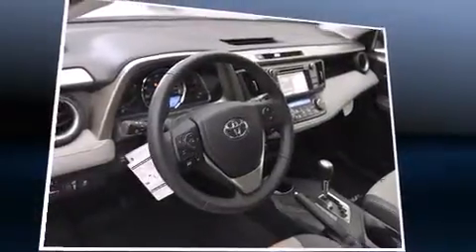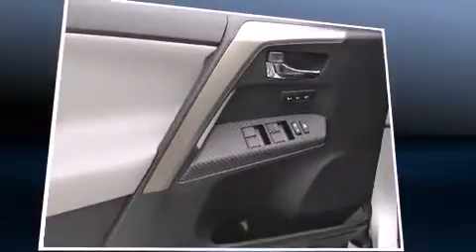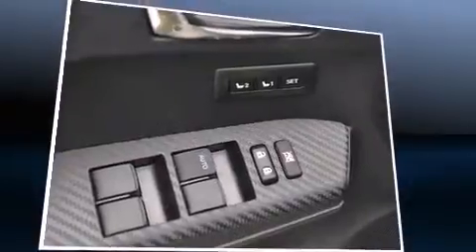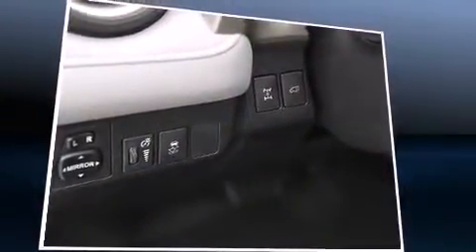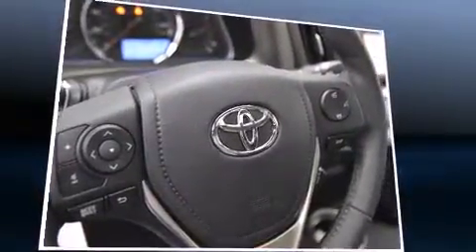Toyota ensures the safety and security of its passengers with equipment such as dual front impact airbags with occupant sensing, front side impact airbags, traction control, brake assist, a panic alarm, and four-wheel disc brakes with ABS. Sophisticated all-wheel drive assures superb handling in any weather condition.